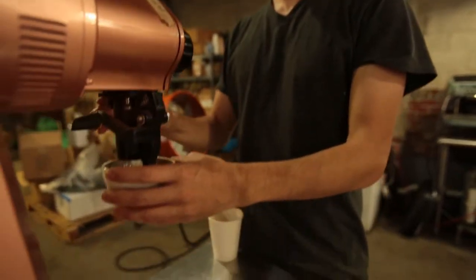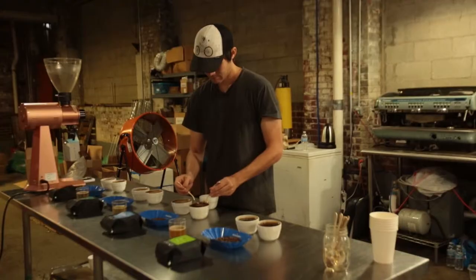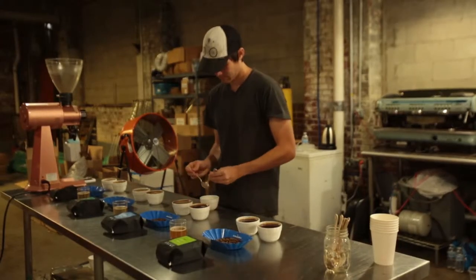We've ground the coffee, we've evaluated the coffee in its dry state, and we're about to pour water. We'll then breathe in the aroma of the coffee, and then we'll go through and take the back of our spoon and just break the top, and then we'll start to taste as soon as it cools a little bit.